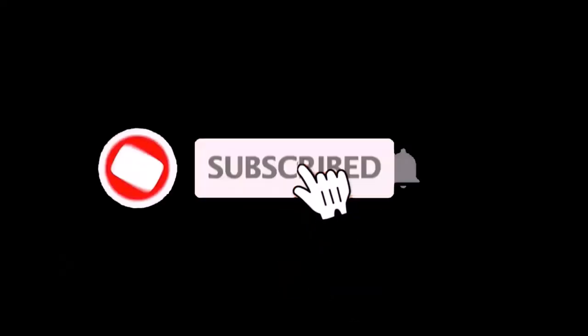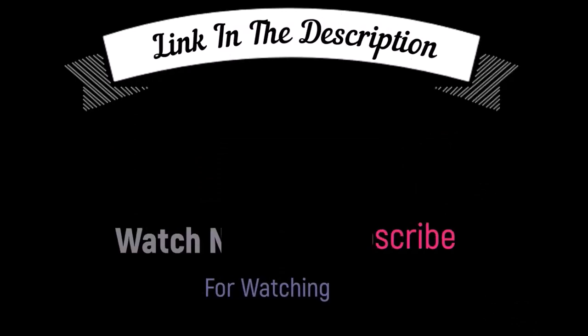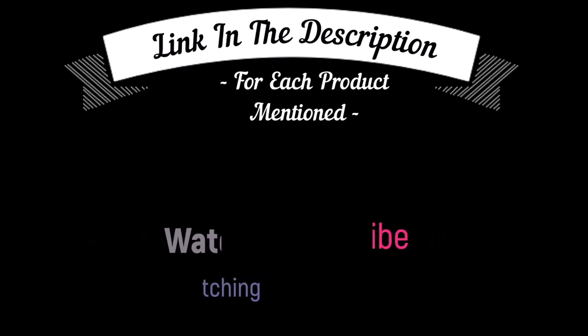That's all from my end. I make helpful videos daily, so do subscribe to my channel and hit the bell notification. To get more information, or if you want to know product price, please check my description box. For any kind of problem, please comment below so I can help you further. Life is short, so enjoy your life with our cool products as it is going to make your life easier. Thanks for watching. Have a great day.